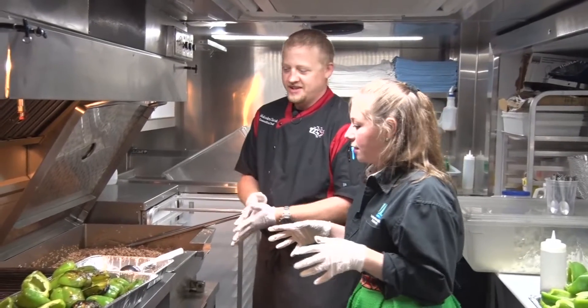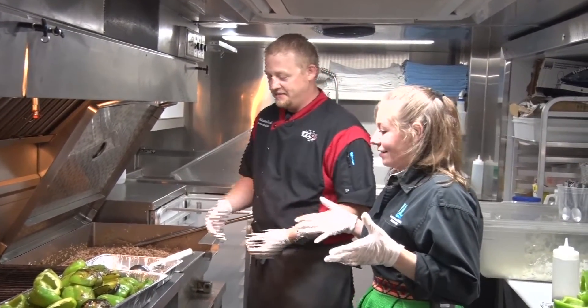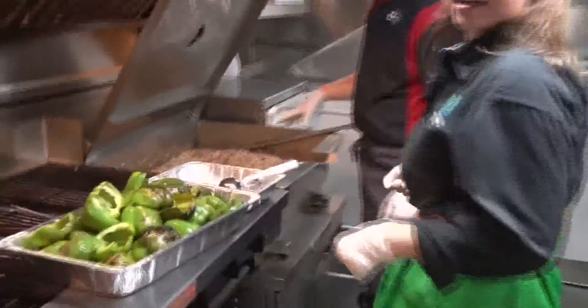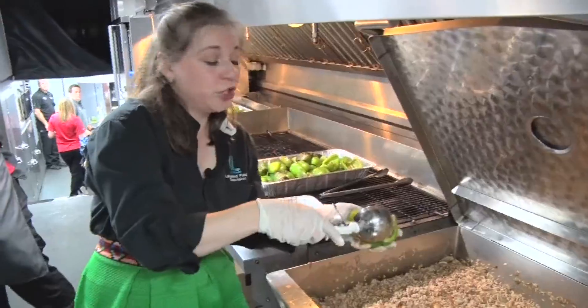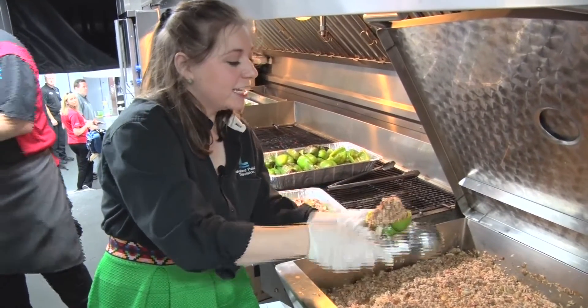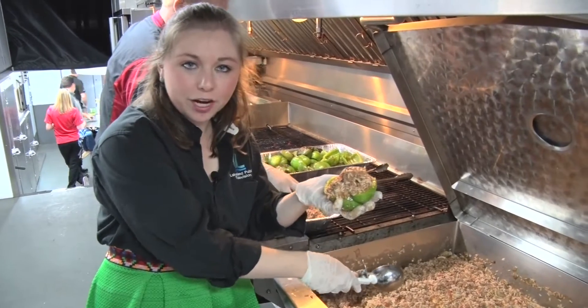Malcolm, what is the next step for us here? We can't have stuffed bell peppers without a stuffing for them, so we'll have to fill them. Here we've already made our filling — it's ground beef, mushrooms, marinara. I wish you guys could smell this. It is like Tex-Mex rolled up into a really crunchy, refreshing green pepper. It is awesome.